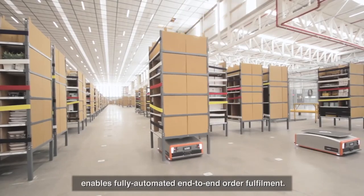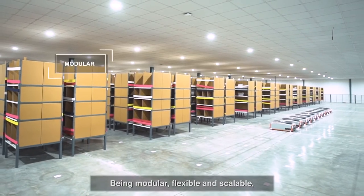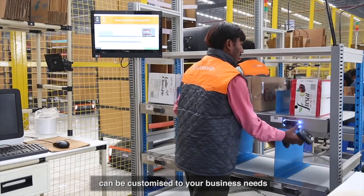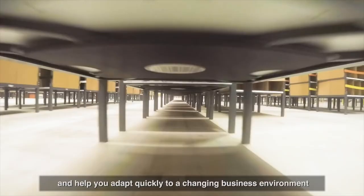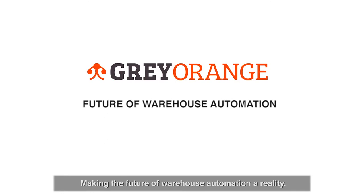The extended Butler goods-to-person portfolio enables fully automated, end-to-end order fulfillment. Being modular, flexible, and scalable, the GreyOrange Butler system can be customized to your business needs, helping you adapt quickly to a changing business environment — ensuring quick turnaround with efficient delivery and making the future of warehouse automation a reality.